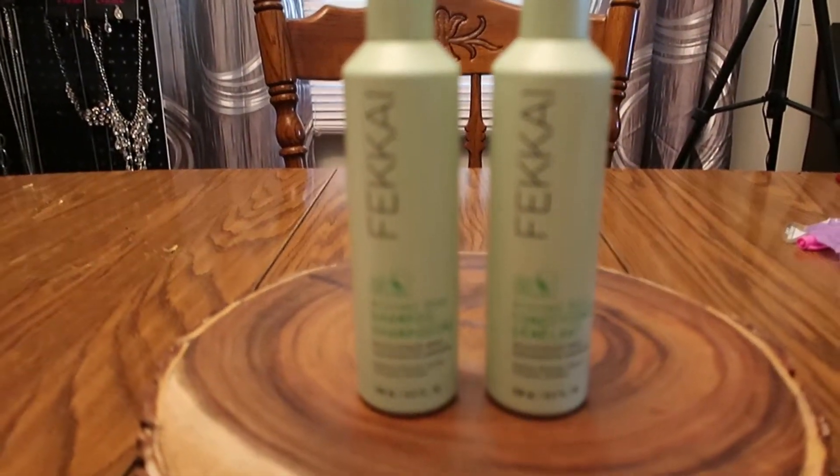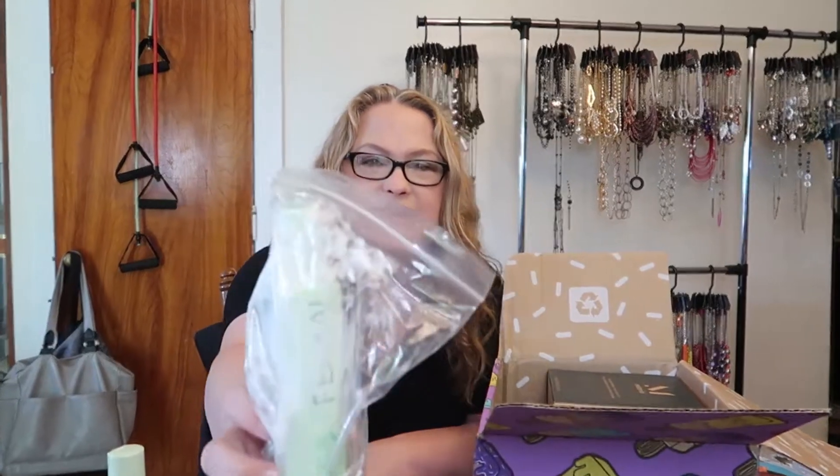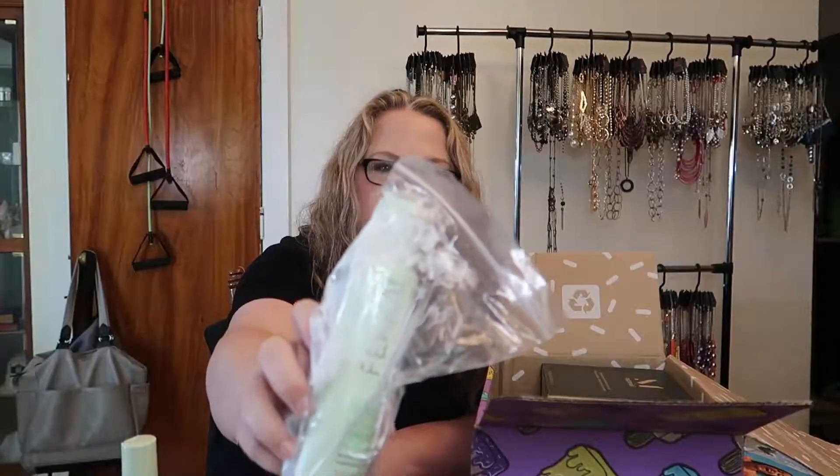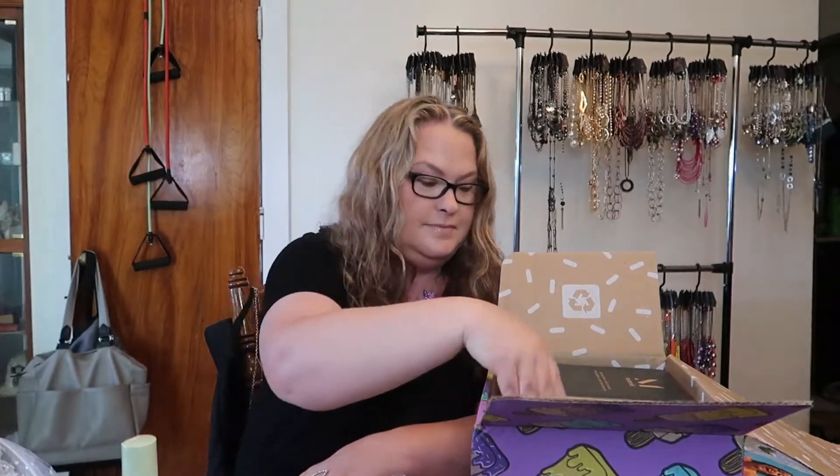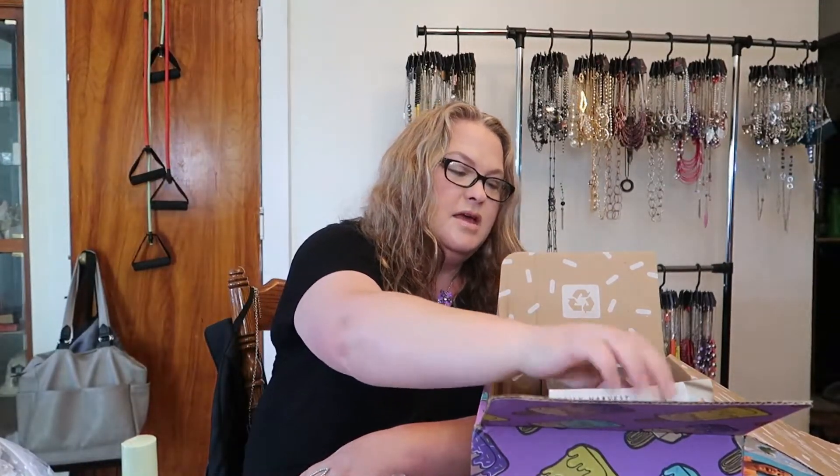Oh no, the conditioner — it exploded in the box! But this is the matching conditioner. This is exactly why when I travel I make sure my toiletries are individually wrapped in separate bags, because explosions always happen. Well, now I know what smells so good!